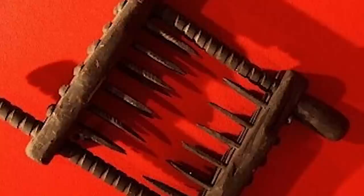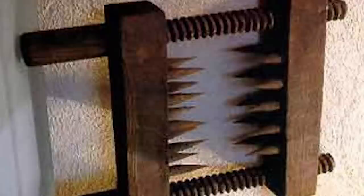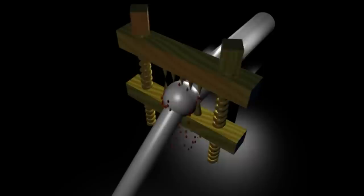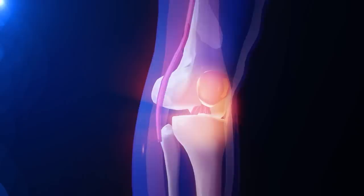Number 12: Knee Splitter. Knee splitters were employed in the 12th century during the Inquisition. The device consisted of two large iron blocks that were connected by screws or wedges. It was designed to inflict extreme pain on a victim by crushing the knee joint. The number of spikes ranged from 3 to 20, and depended on the gravity of the crime committed by the person being punished. The victim's knee was placed between the blocks, and the screws or wedges were then tightened, crushing the joint and causing intense pain.